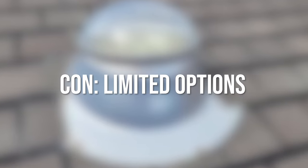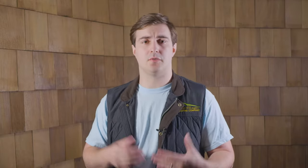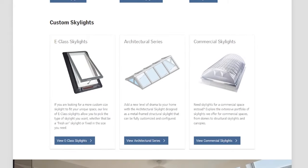Con: Limited options. With solar tubes, you don't get any options when it comes to the light that comes into your home. While there are different sun tunnel types — flexible and rigid — that's not really relevant to the homeowner. Comparing this to skylights, which have options for solar power, blinds, opening and closing, and much more, the solar tube falls behind. This is a big deal if you don't like the style, but if you're okay with solar tubes as they are, it shouldn't be much of a problem.